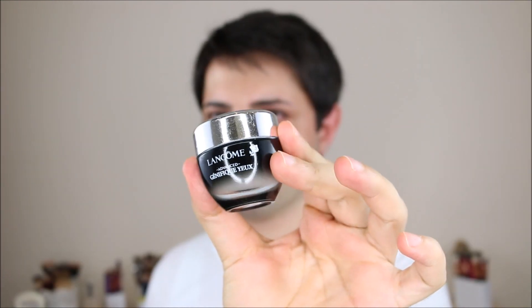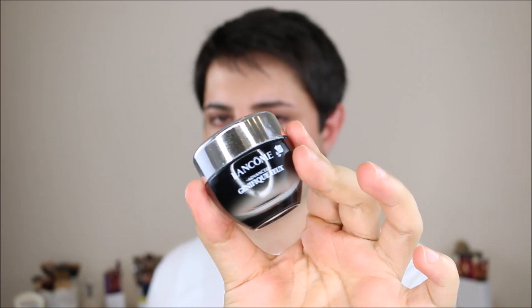For my eye cream, I'm going to use this Lancome Genifique Eye Cream. This is a rich and thick eye cream which I love. It's really moisturizing, and I love when the eye cream is a little bit thicker because I feel like it's really, really moisturizing. I love this product.